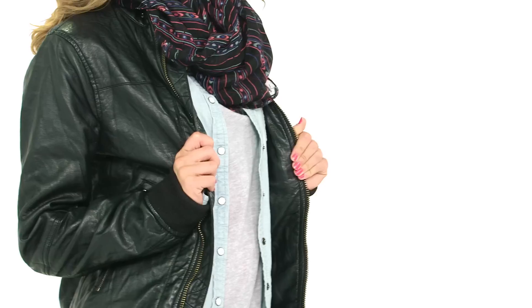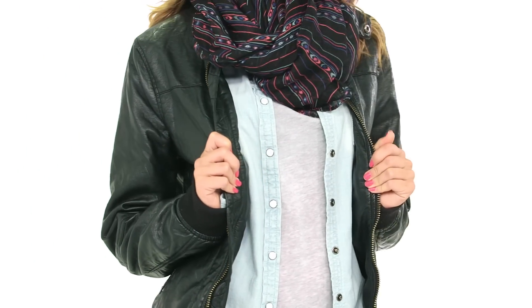Start with your favorite pair of colored jeans and a basic comfy t-shirt. Try adding a denim shirt, a motorcycle jacket, a scarf, and short boots.